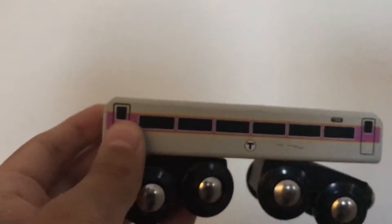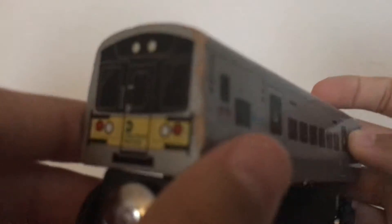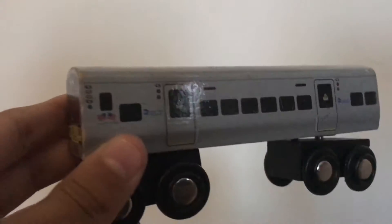Now we've got the M7 Long Island Railroad, which I really love a lot. I have three more of these cars — two sets, Car A and Car B, and another A and B set — but I won't be showing those. This is the M7 LIRR; it's a beautiful one.